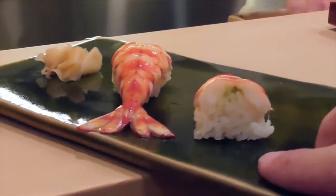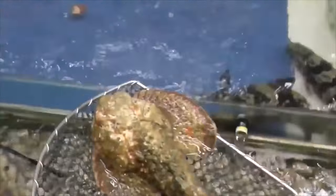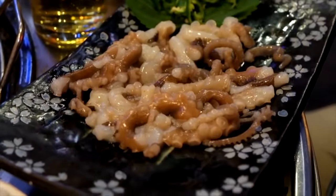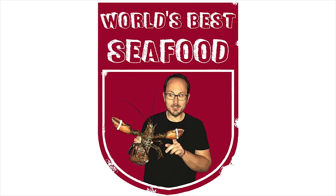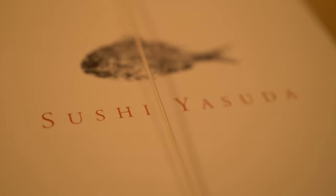Thanks for joining me as I travel the world, going from fine dining through to street food and local specialties, all in an effort to find the world's best seafood. Sushi Bar Yasuda is considered one of the best Japanese restaurants in New York City. It's got one Michelin star, and on paper it's got everything going for it. Let's check it out.